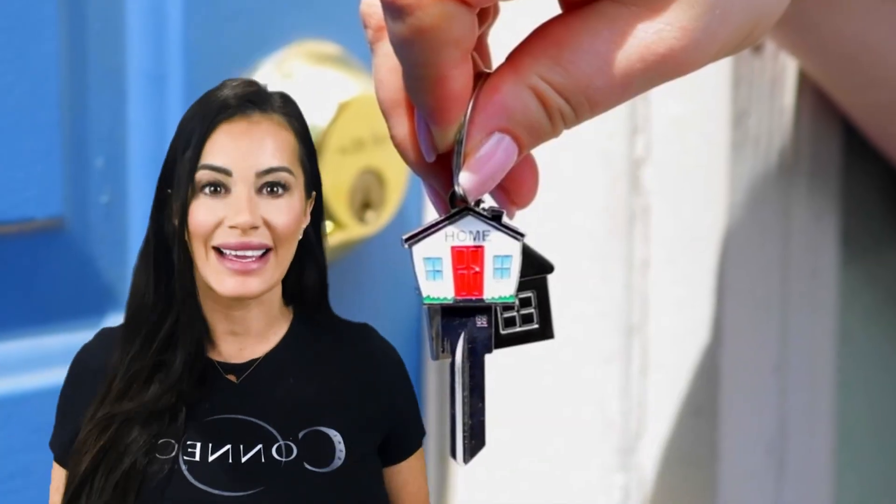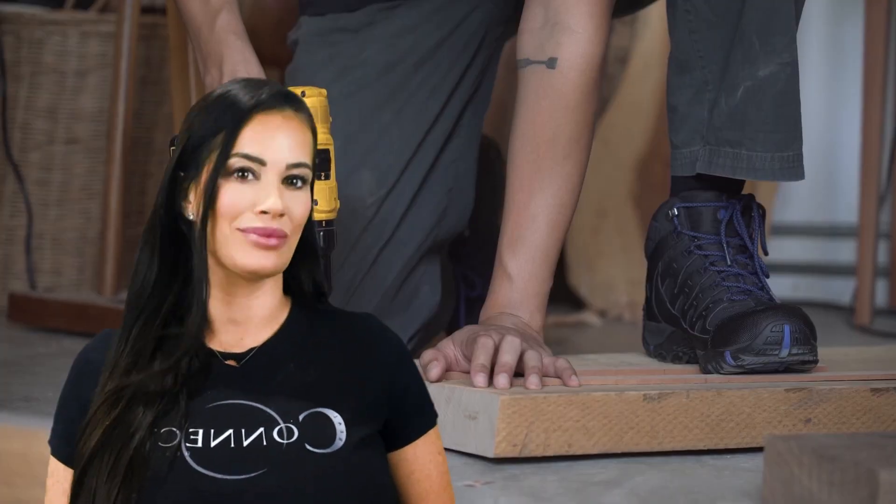Curb appeal. We all know making a first impression is key. It is all about creating an inviting and visually appealing exterior that captivates everyone passing by. That is why having the exterior of your home updated with light painting, planting and landscaping — all of these improvements will help elevate your curb appeal.